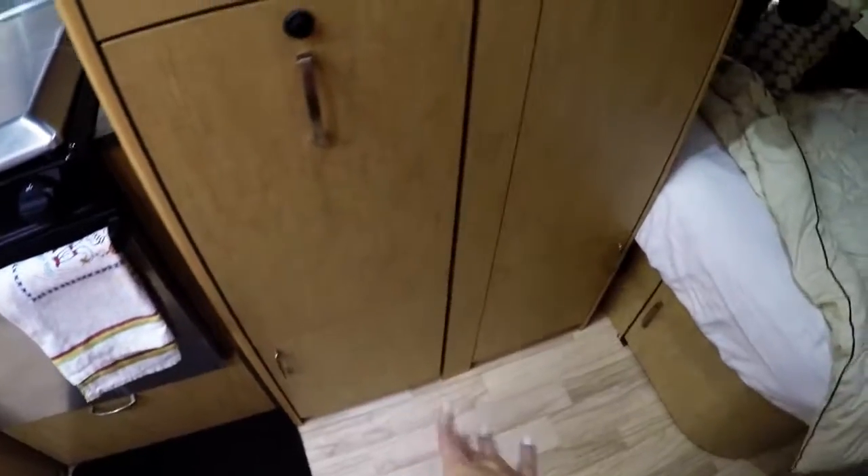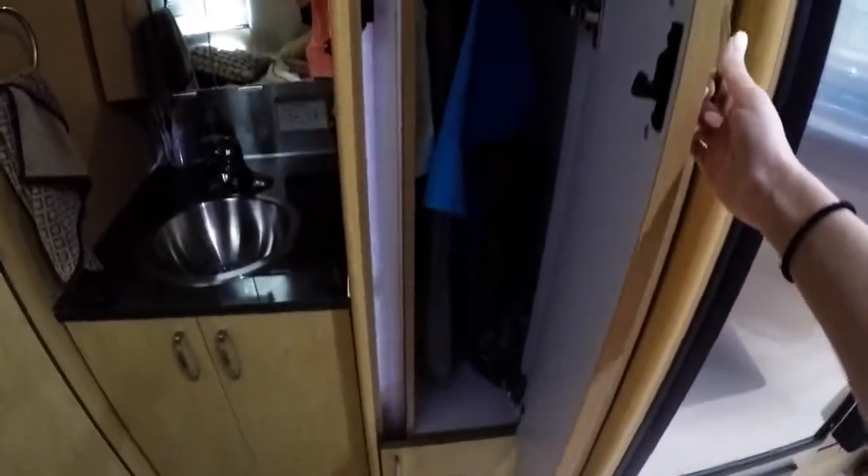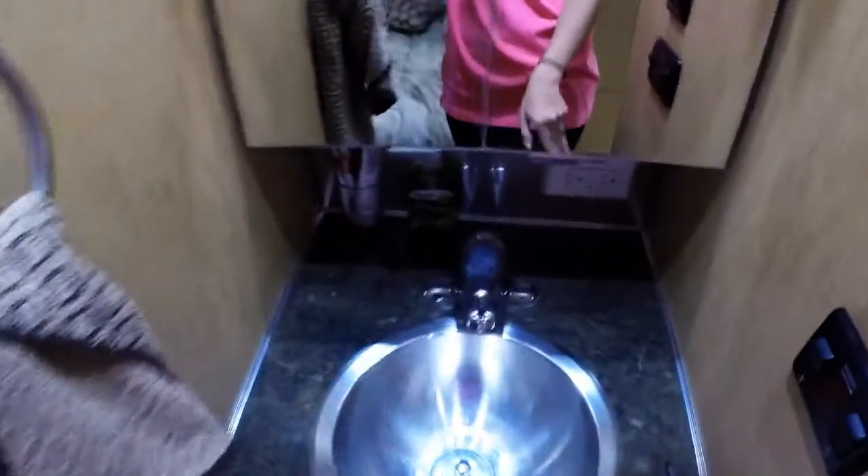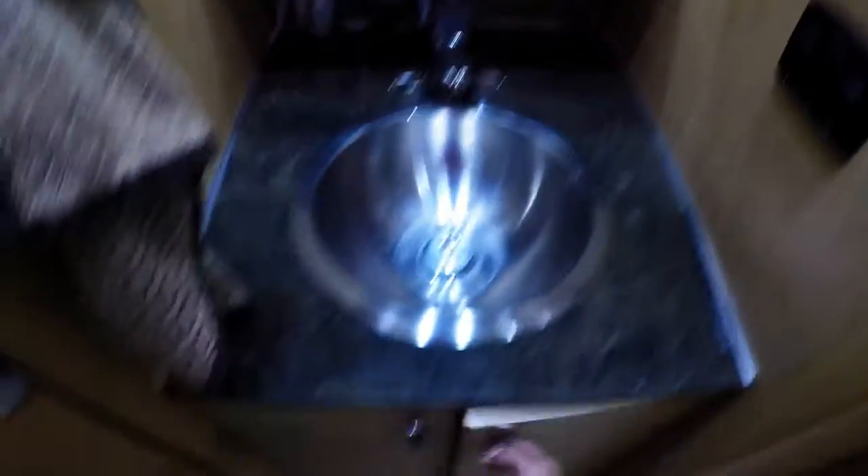We have more cabinet space and storage, and we have a closet here. Going over this way we have our microwave and our refrigerator, and we have another closet. Here is our little half bath area. This opens up and has storage, this opens up, here's our sink — this is where you'd wash your hands and brush your teeth.